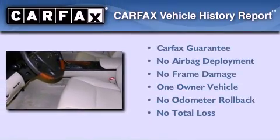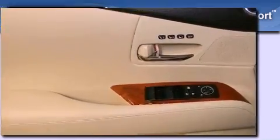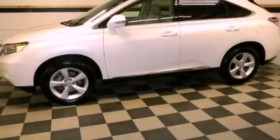This Lexus has had only one owner, and it qualifies for the Carfax buy-back guarantee. Contact us today to arrange your test drive.